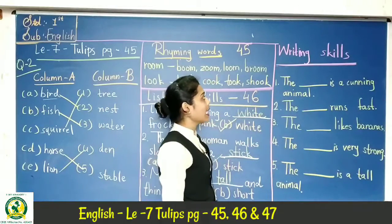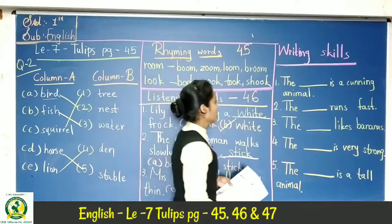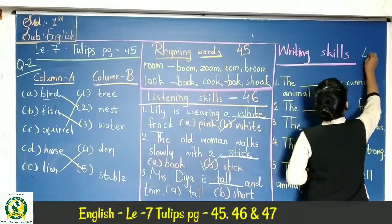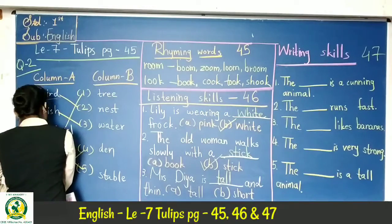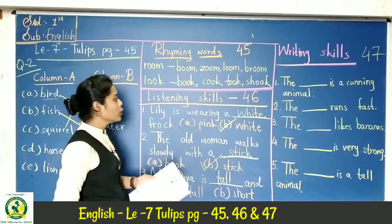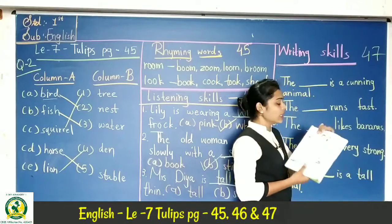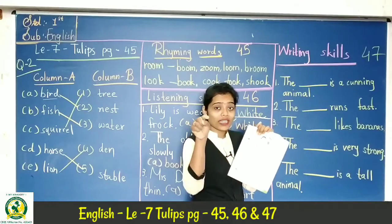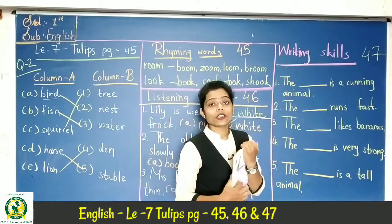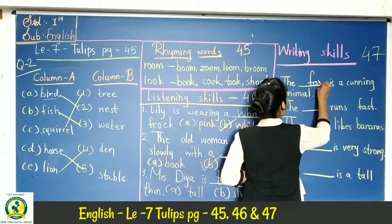Now coming to the next page, number 47. Here is page number 47. Here are pictures with sentences. First, the blank is a cunning animal. Here is the picture — you can see it in your book. The answer is fox. Fox is a cunning animal.